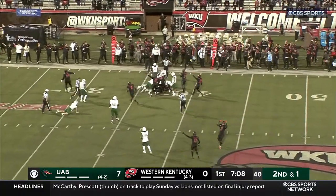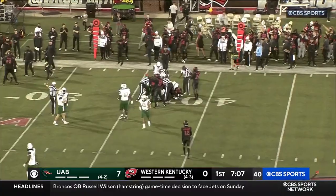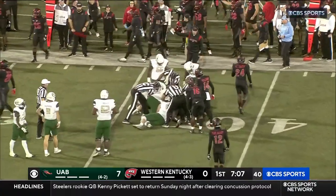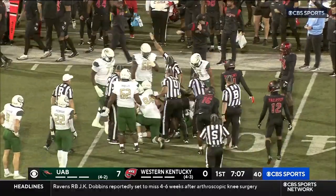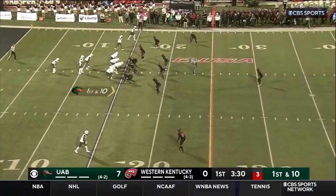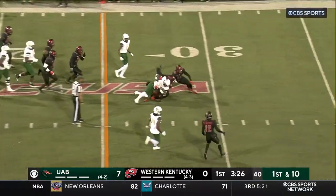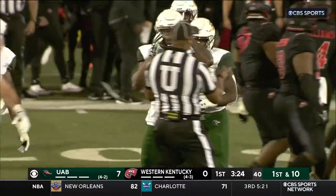Ball comes loose. Thought it was going to be an incomplete pass, and Western Kentucky is signaling like they have it. We'll wait for the officials to signal here. It is Hilltopper football — the call on the field. But Hopkins has done a nice job of being that game manager for this team. The handoff goes to McBride.